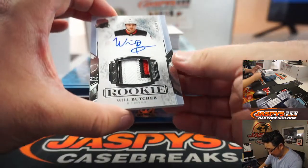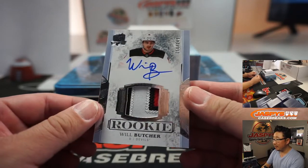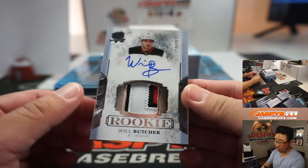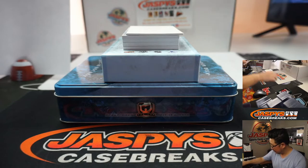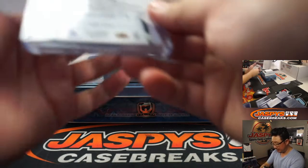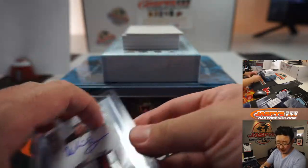Next one is Will Butcher — three color patch and autograph, 158 out of 249. So number eight gets it — William. With the Butcher, the Baker, and the Candlestick Maker. I don't know if he's good or not, but hopefully he is.